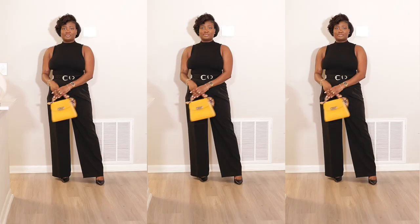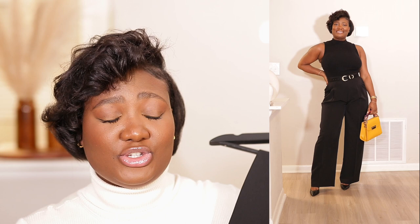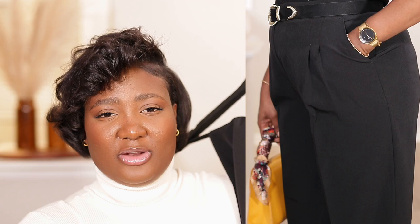The next Express item is these wide leg super high-rise pants in black. I absolutely love these. I got them in a size 12 regular — I figured I could always tailor down if needed. They fit me pretty well except if I wanted to wear them with flats. Express pants are usually good quality, so that doesn't surprise me.